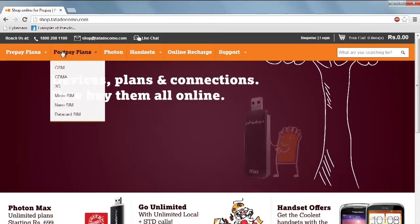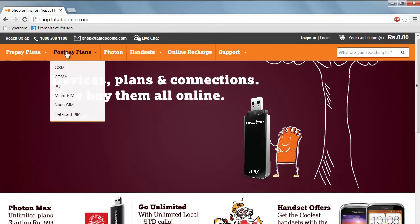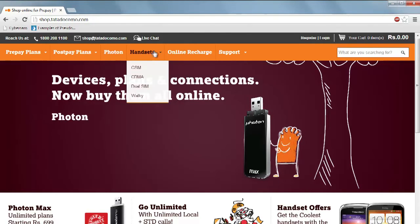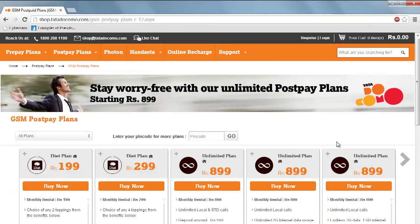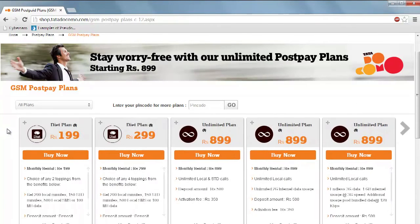At the very onset, the brand understood that its product categories like plans, data cards, and handsets have very different decision-making processes, and customized the shopping user experience depending on the category. For example, for plans, it allowed users to load national plans by default, but add regional plans by specifying their PIN code.